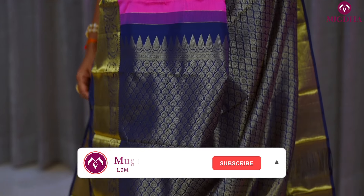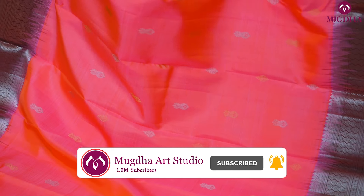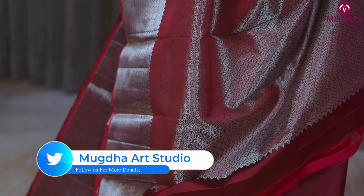This is how beautiful the pallu and the blouse are. This is one more pastel color combination — Kanakamaram color, very beautiful. Kanakamaram color with a dark brown border, and the zari used in this saree is silver zari — a lovely color combination with pallu and blouse.